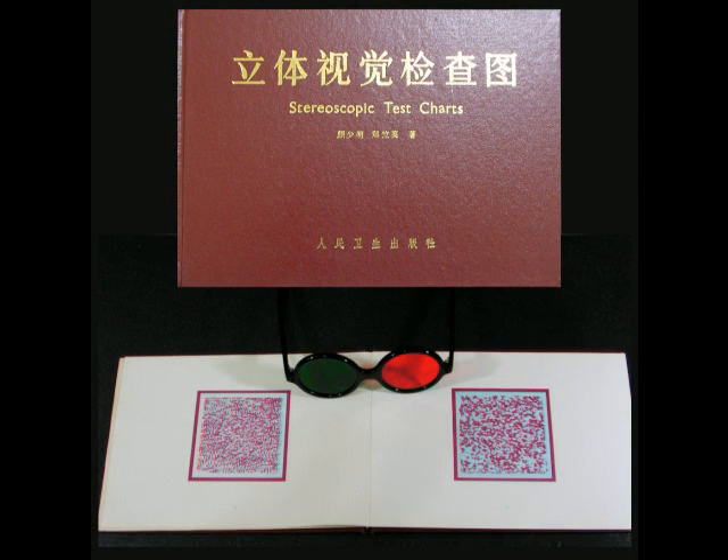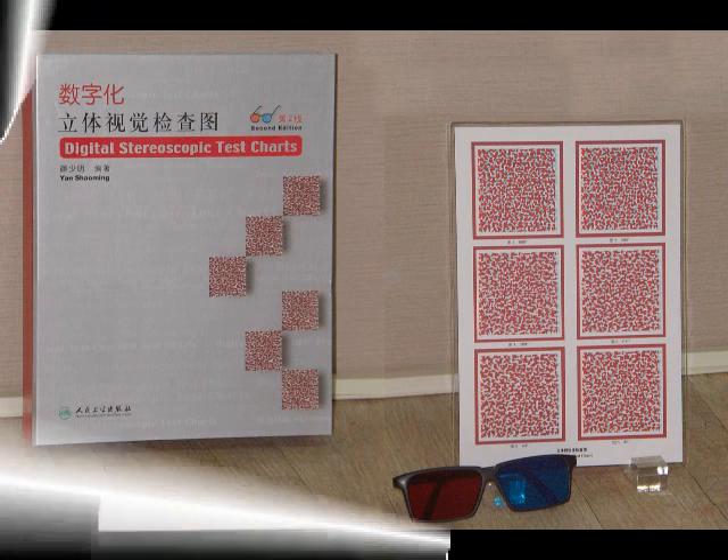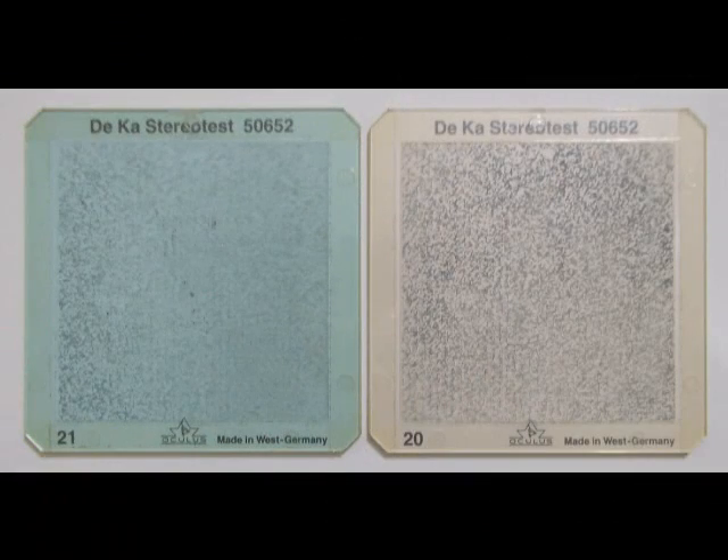Lang Stereotest was developed by Dr. Yan Shaomin of the Navy General Hospital of Beijing and is very popular in mainland China. There is also a new version of Dr. Yan Shaomin's stereograms, the Deca-stereotest, made of prism bars.